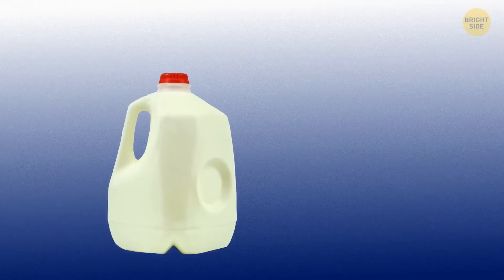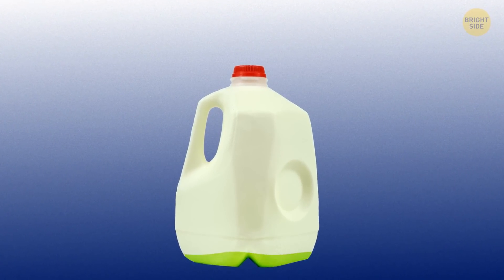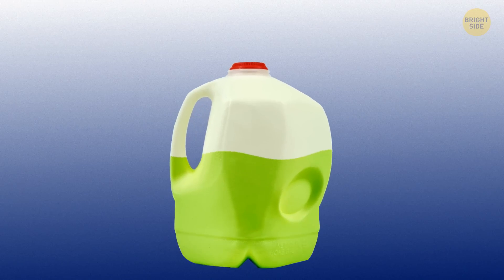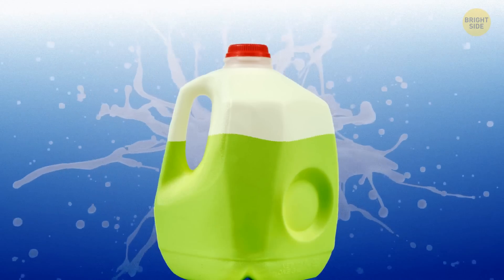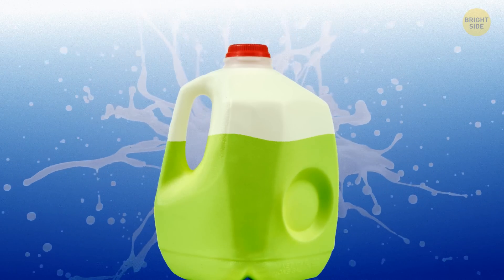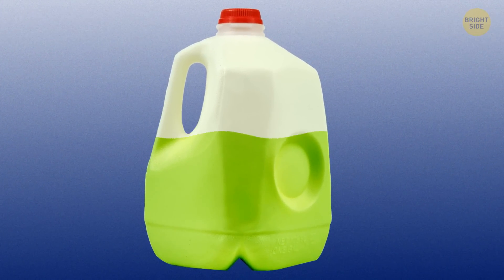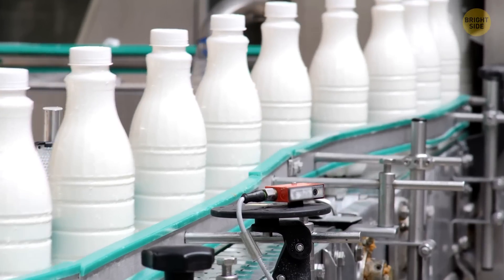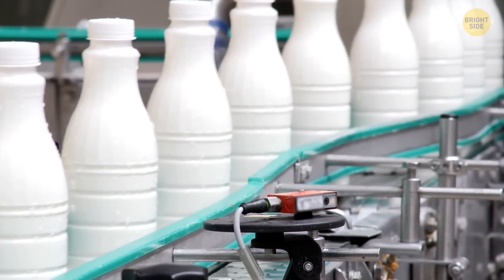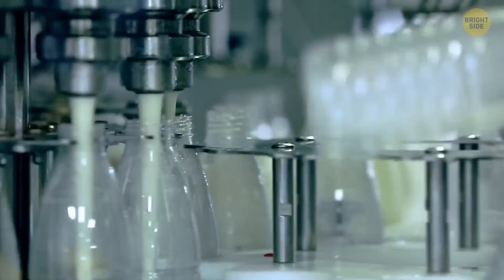Some plastic milk containers have dents on their sides, and these dents serve several purposes. When the milk spoils, this process usually causes swelling and high-pressure buildup inside the container — that's when the dent comes in handy. It pops out and doesn't let the jug blow up. Plus, if you decide to freeze the milk, it will expand like any other liquid, and the indentation will pop out and prevent the container from breaking inside your freezer.